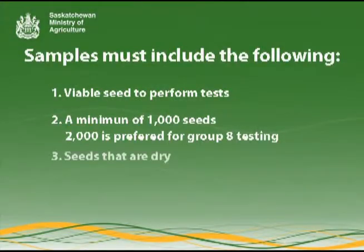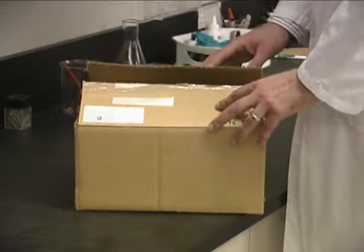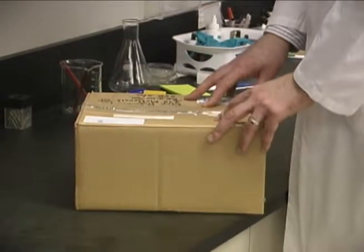Number 3: Seeds that are dry. Seeds that are collected wet and placed in tightly woven cloth, plastic, or even paper bags and boxes with little air circulation can rot during shipment and storage. The lab does not dry samples when they arrive, so a dry sample must be submitted.